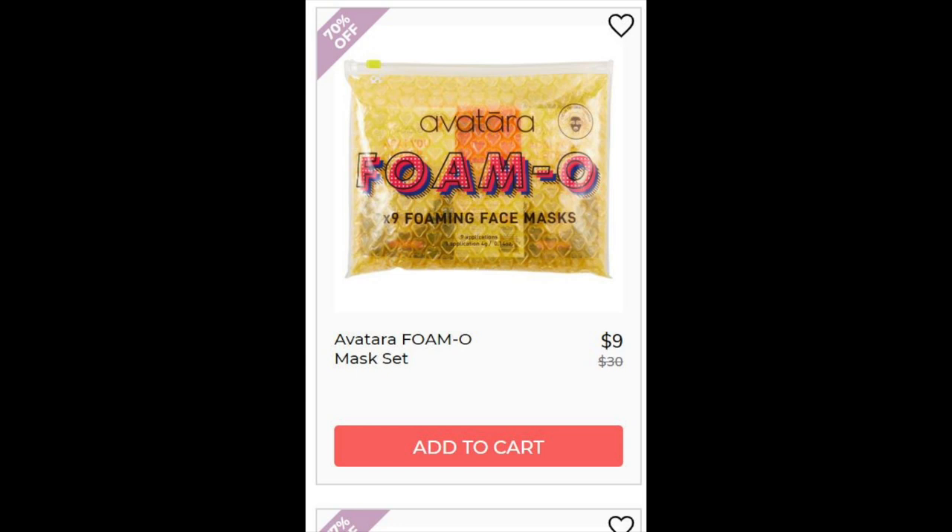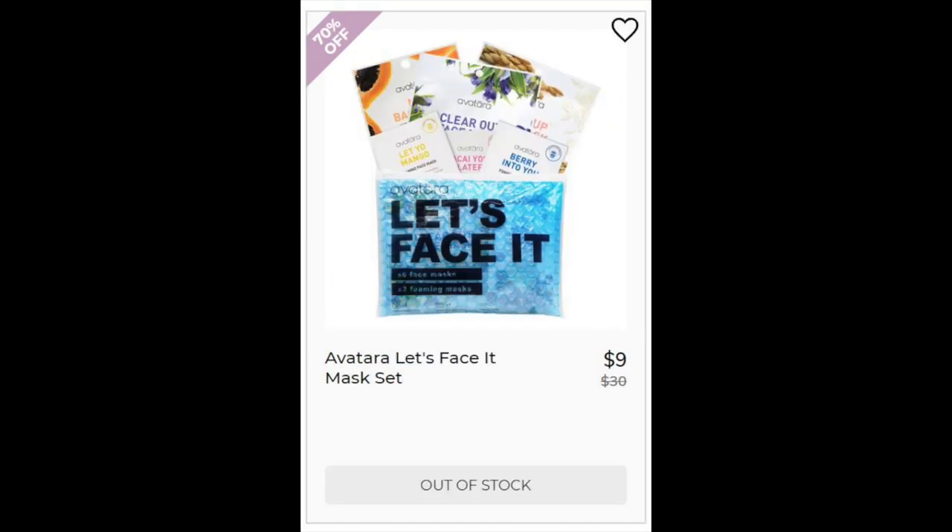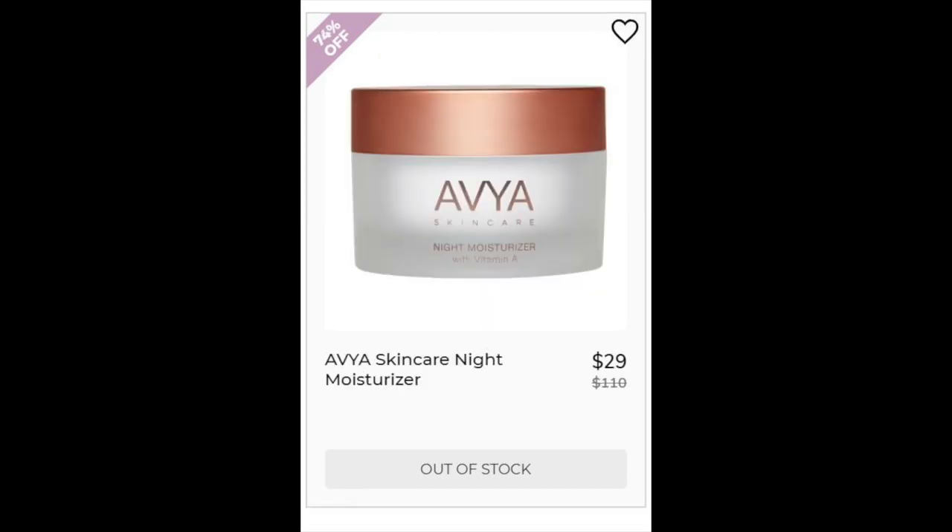For the Avatera Foam Mask Set, not enough reviews. These are water-based, they also have Kaolin Clay, and this comes with nine foaming masks. For the Avatera Let's Face It Mask, also couldn't find enough reviews. This is a mask set that has different masks — six regular and three foaming masks. For the Obvious Skin Care Night Moisturizer, could not find enough reviews. This has some retinol ingredients and beta carotene, which are good for cell turnover, exfoliation, and anti-aging.